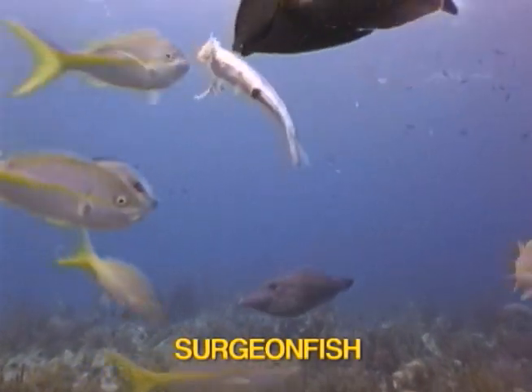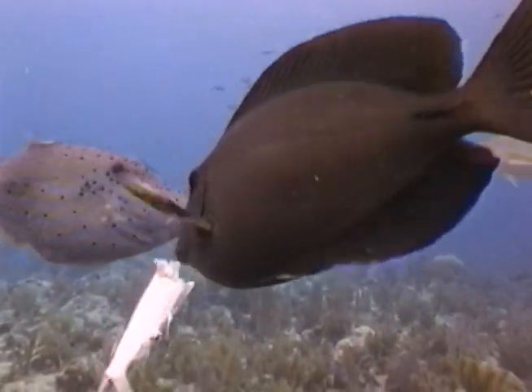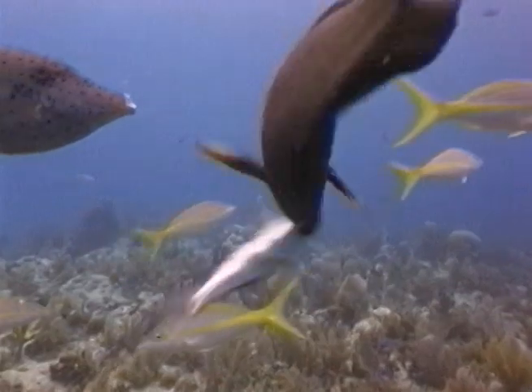The dark gray surging fish, a cousin of the blue tang, are primarily algae-eating herbivores. However, surging fish are situational piscivores that will occasionally eat fish.